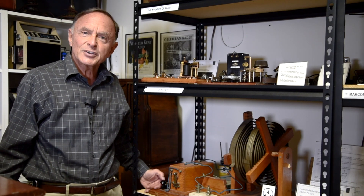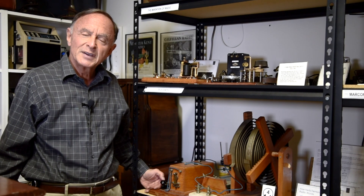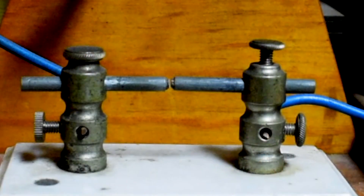So this device we're looking at today is called a spark transmitter. And if you look closely here, you can see a spark when I hold down the telegraph key. The spark is generating a radio wave.